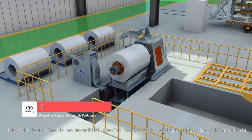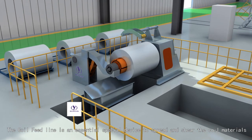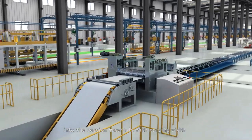The coil feed line is an essential special device to spread and shear the coil materials into section materials with varying width.